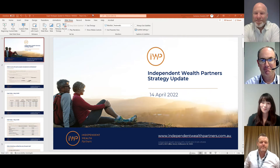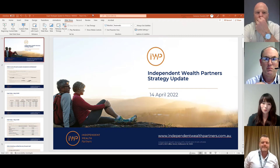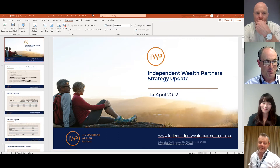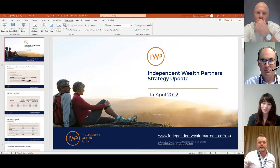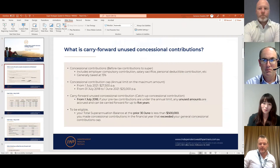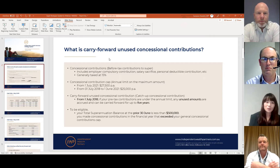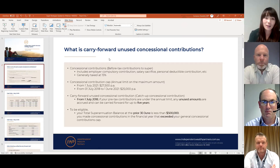The first strategy we're going to talk about is utilizing the unused concessional contributions cap. Lynn is a bit of a specialist in this area, so she's going to take us through how it works, and then we'll have a chat about it at the end. Thank you Cameron — today I'm going to talk about carry-forward unused concessional contributions.